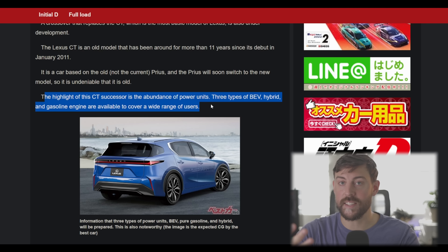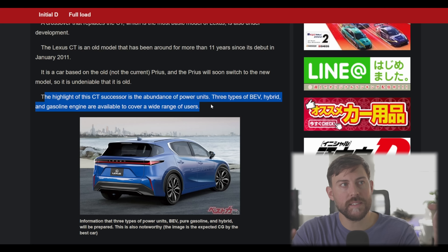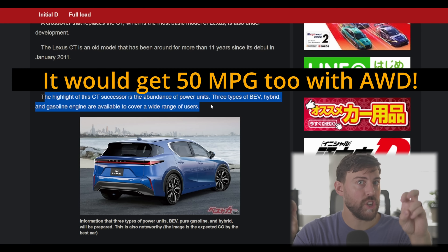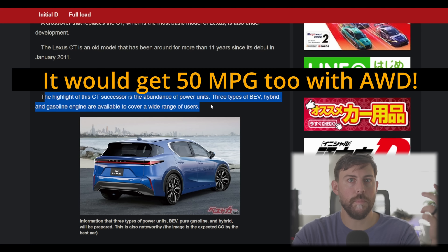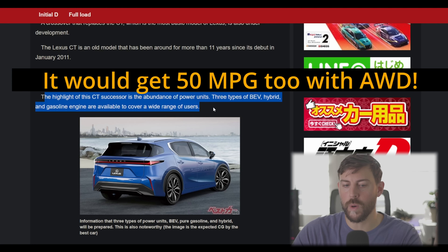The CT was discontinued in our market first before anywhere else. I think this vehicle would actually do well for a Lexus, especially with a recession incoming — some people say we're already in it with ridiculous inflation. A new cheap Lexus could fit the bill for our market. And if it has about the same interior practical space as the UX, then I think it should do well. It should have better space than the CT, which was awfully cramped as well.